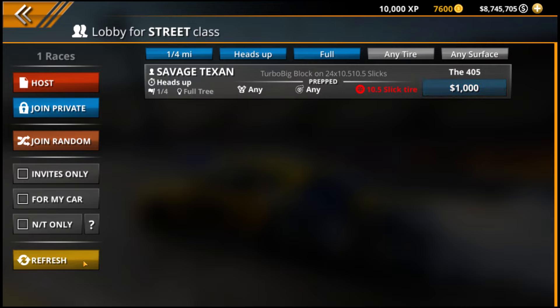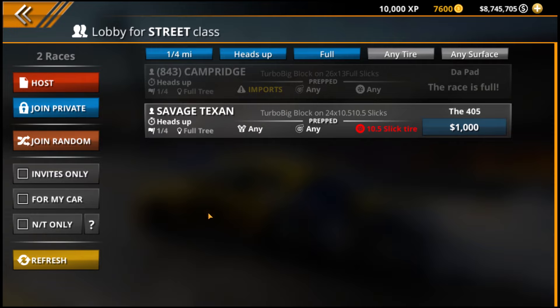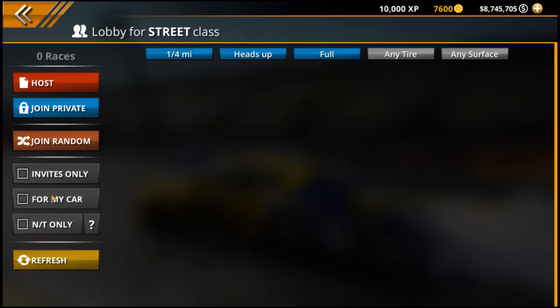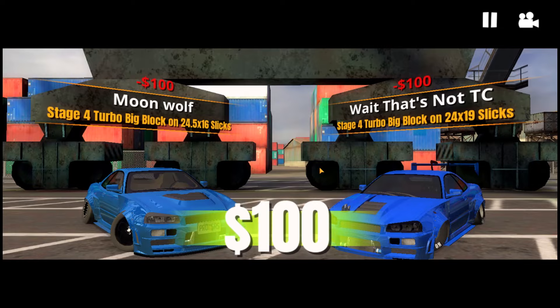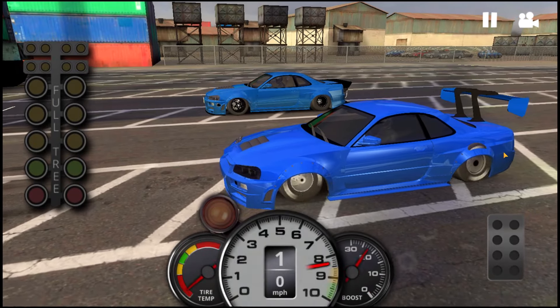A couple of things to go over with this car. I know a lot of people are probably going to overuse this car, especially while it's brand new, because it is the R34 GTR. I'm actually really curious to see where this car sits probably three, four, five months down the road — it's either going to remain a very highly used car or people will move on and primarily use other cars.